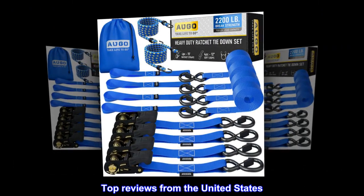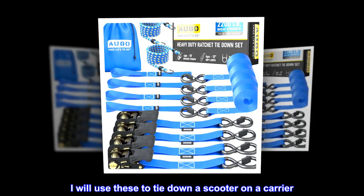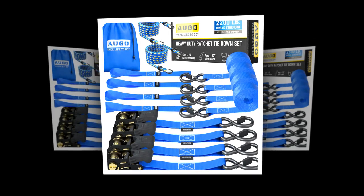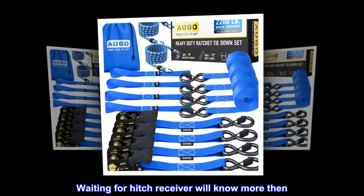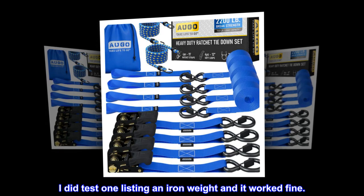Top reviews from the United States. Lightweight and powerful. I will use these to tie down a scooter on a carrier — waiting for the hitch receiver to know more. I did test one by lifting an iron weight and it worked fine.